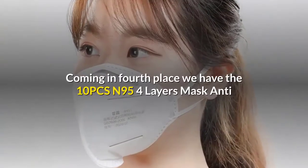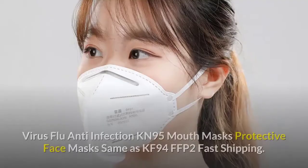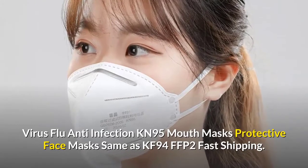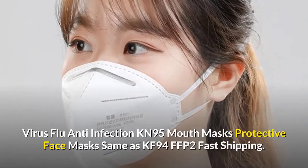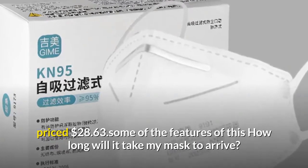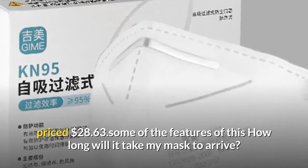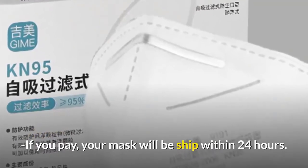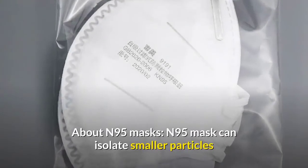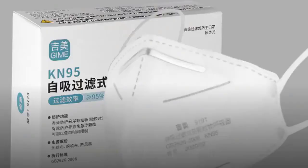Coming in fourth place, we have the One OPCS N95 four-layer mask antivirus flu anti-infection KN95 mouth masks protective face masks, same as KF94 FFP2, with fast shipping. Priced at $28.63. If you pay, your mask will be shipped within 24 hours.